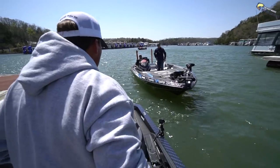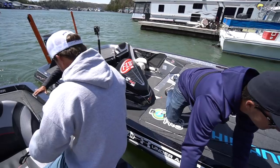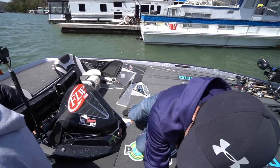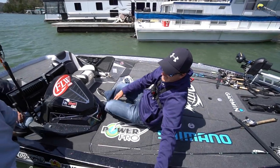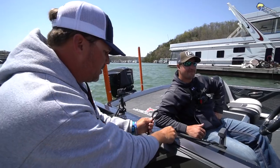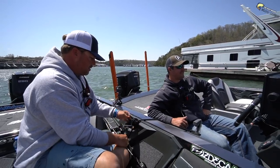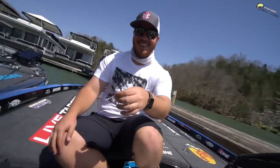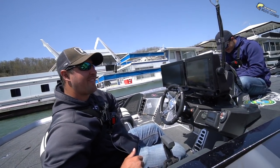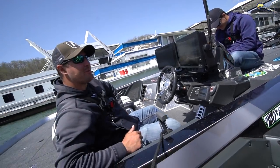We've got to put our big boy panties on now. This is where it all goes down. I've got a bad feeling we're buying dinner. I hope you are — that's a good steak. I hope you order two cowboys. It's two pros against a Joe and a pro — it's the smallmouth masters. Not today, boys. No smallmouth masters today.